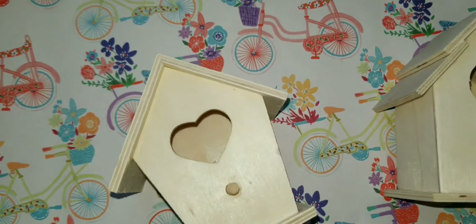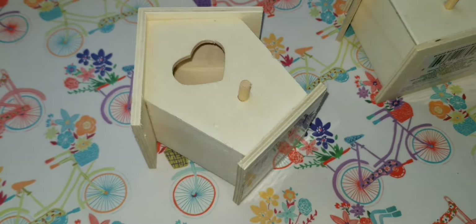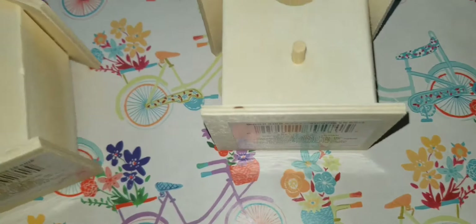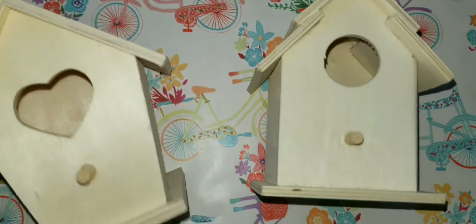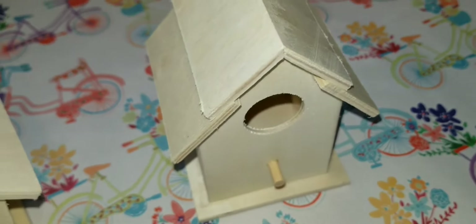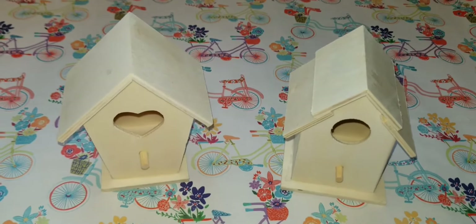Springtime is here and I finally decided to pick up these little birdhouses. There are actually three different kinds — one with two holes, one with one hole, and one with a heart. The roofs are different on each one, so I'm excited to share what I come up with in the next coming weeks.